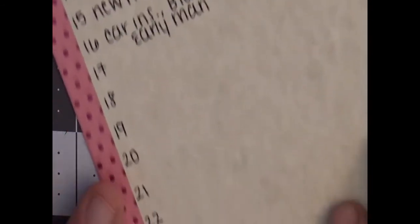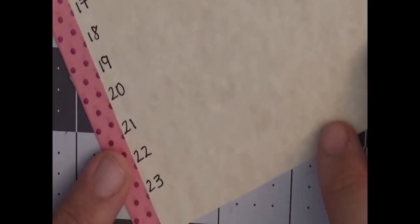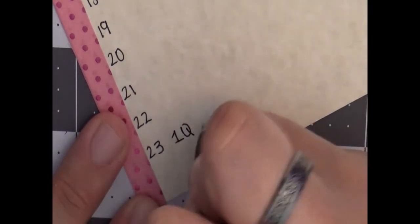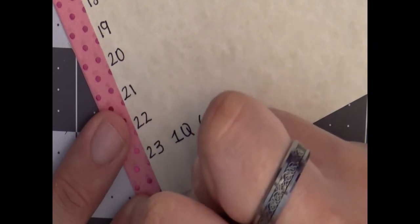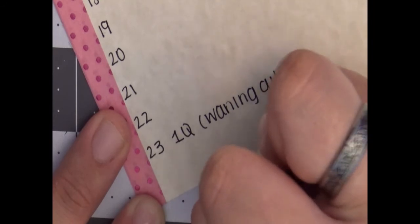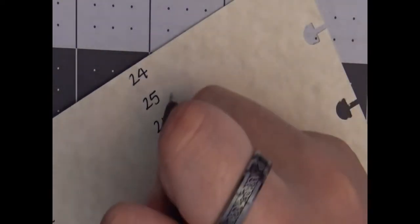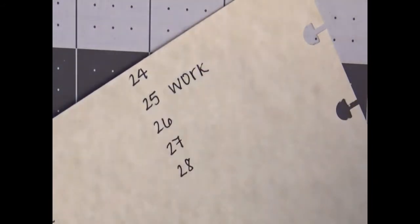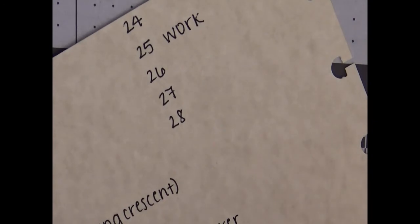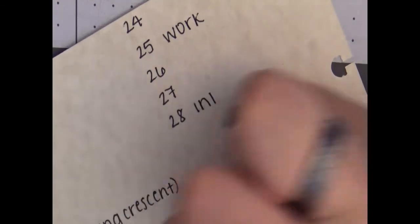On the 23rd it's a first quarter moon, waning gibbous. On the 25th I have work. Then on the 28th — it's actually the 29th but this isn't a leap year — my internet bill is due.